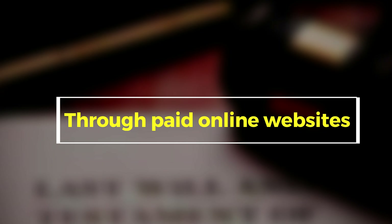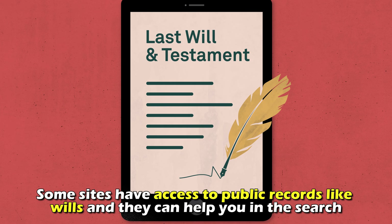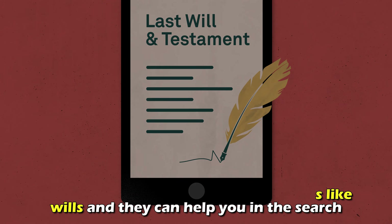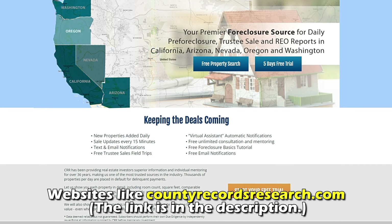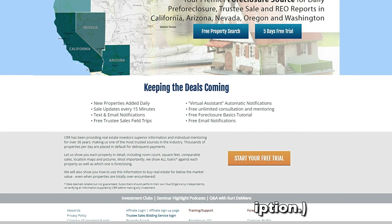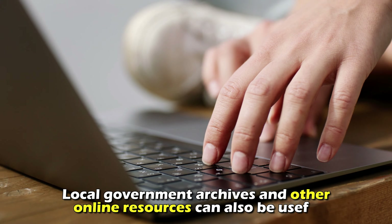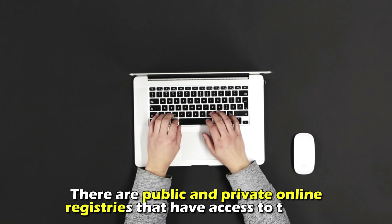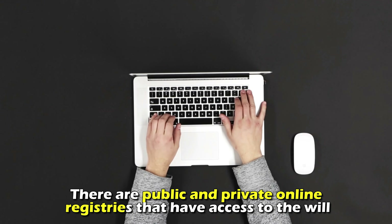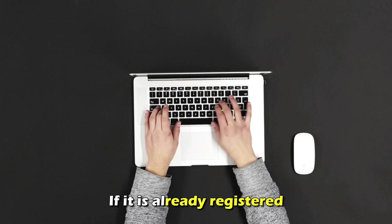Through paid online websites. Some sites have access to public records like wills, and they can help you in the search. Websites like countryrecordsresearch.com — the link is in the description — can help you gain access to a copy of the will. Local government archives and other online resources can also be useful. There are public and private online registries that have access to the will too, if it's already registered.